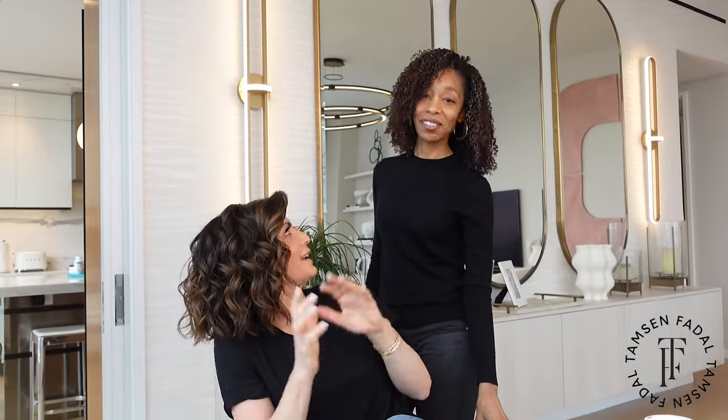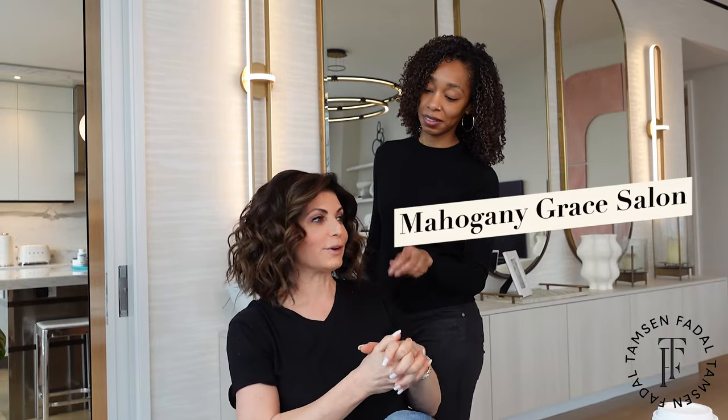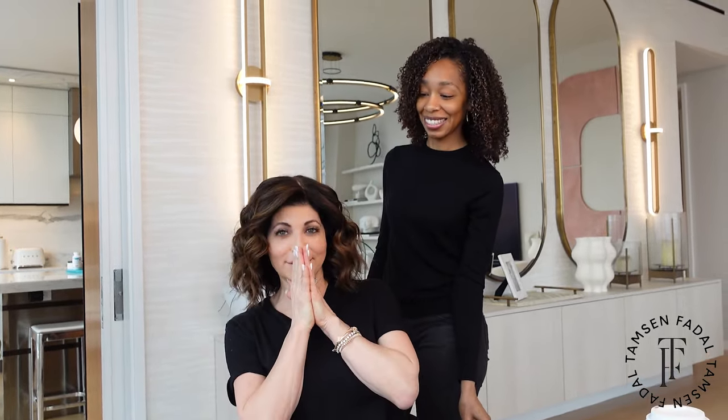So this has become my signature look ever since my wedding, right? Yeah, the wedding — that's where we started. And so we've been having fun with curls, and there's been different iterations of curls, but Mahogany Grace salon has been doing my hair for — it could be about eight years. About eight years.